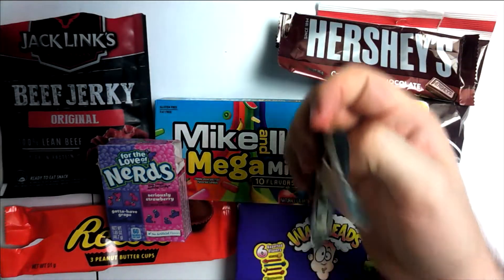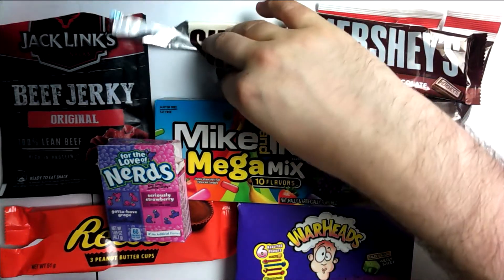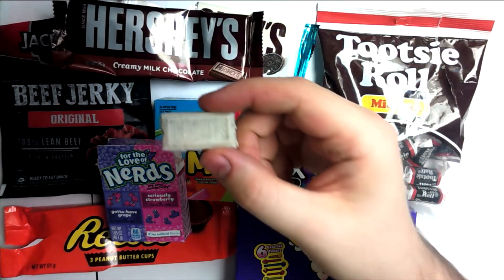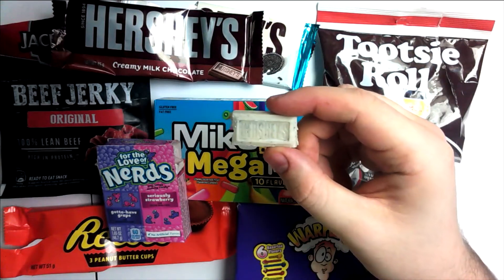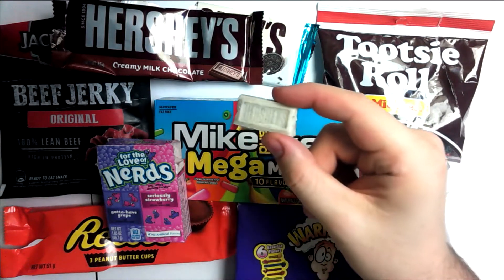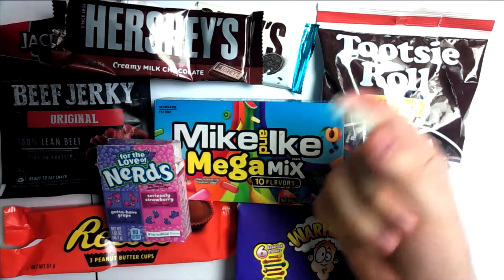What I'm really looking forward to now is the Hershey's cookies and cream. I'm really looking forward to this — I love cookies and cream when it comes to things like Oreos. This looks amazing, it's got loads of biscuit in it, very creamy looking. I'm excited, so I'm gonna try this and let you know.